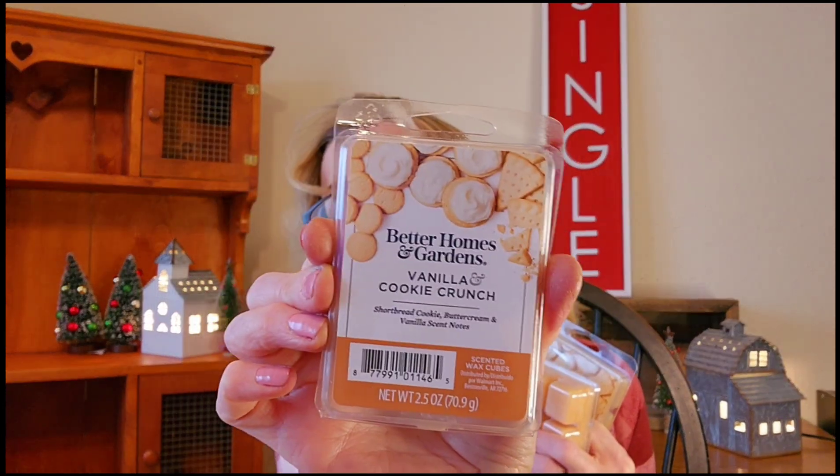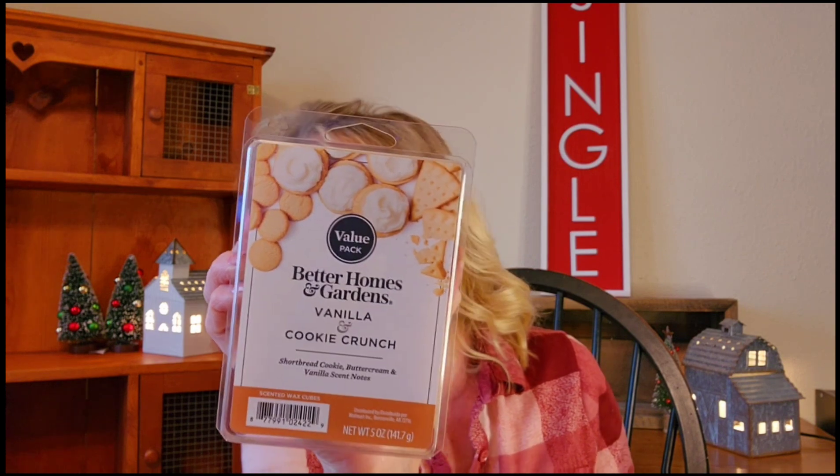Believe it or not I have never warmed Vanilla Cookie Crunch. I got two value-size plus a little one — I've heard so many good things so I thought, let's just go for it. These are four dollars and the smaller ones are two dollars, so for basically ten dollars I got all this. It's delicious — shortbread cookie, buttercream, vanilla. This would be great to warm by itself or as a mixer.